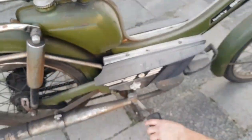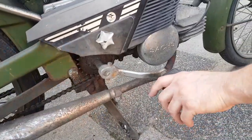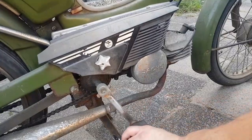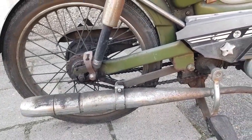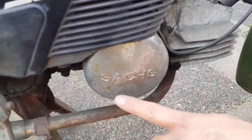You can bicycle with it. When the motor is not running, you can bicycle home. It's a 50cc engine.